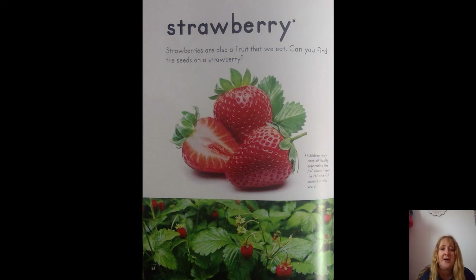S is for — another one of my favorites — strawberry! Strawberries are also a fruit that we eat. Can you find the seeds on a strawberry? They're on the outside! Look at all those seeds — good thing we can eat them.